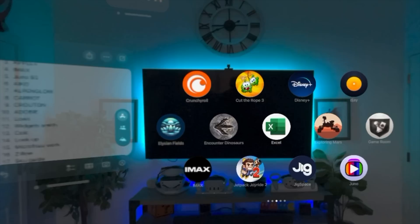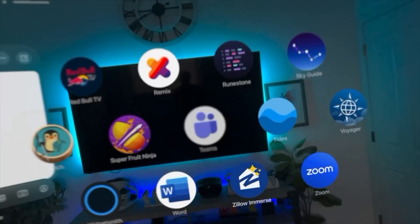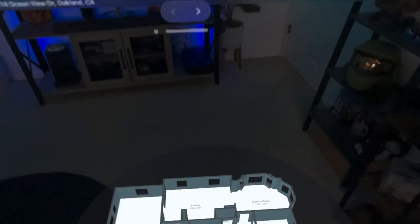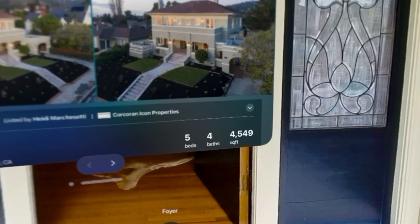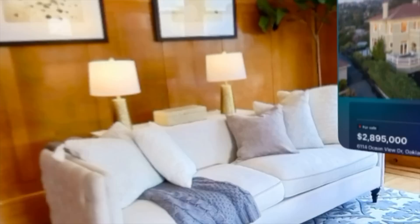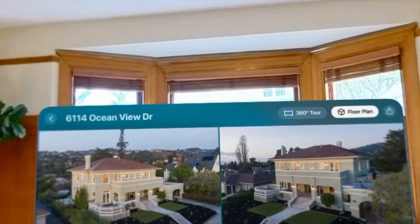An app that got me by surprise was Zillow. If you love searching for homes, the Apple Vision app is pretty unique — you can select a property, choose the floor plan, and see the actual foundation of the house: whether it's livable and where the rooms are. It also shows the exit. When you select a 3D tour, it takes you inside the home and you can skip to different sections like the family room. It even drops little pins for quick navigation. I found myself having a lot of fun in this app.